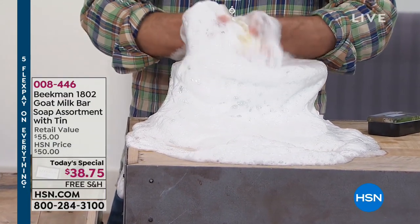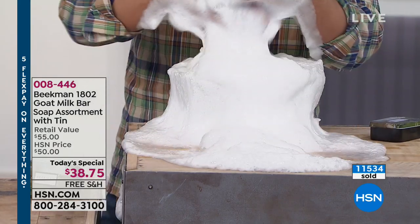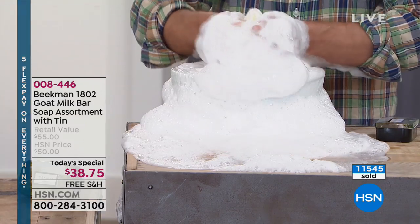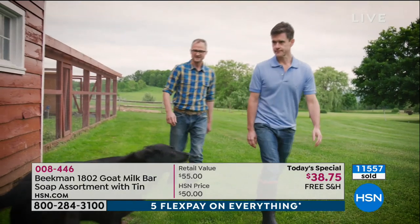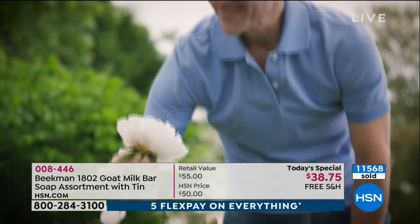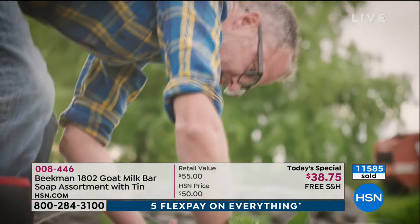We never test anything on animals — just great farm to skin goodness. You will notice the difference at one use, the very first time. And I promise you, after you use the bar of soap, you will come back and you'll be Beekman head to toe. You'll want to buy the shampoo, the facial skincare, the cuticle cream.